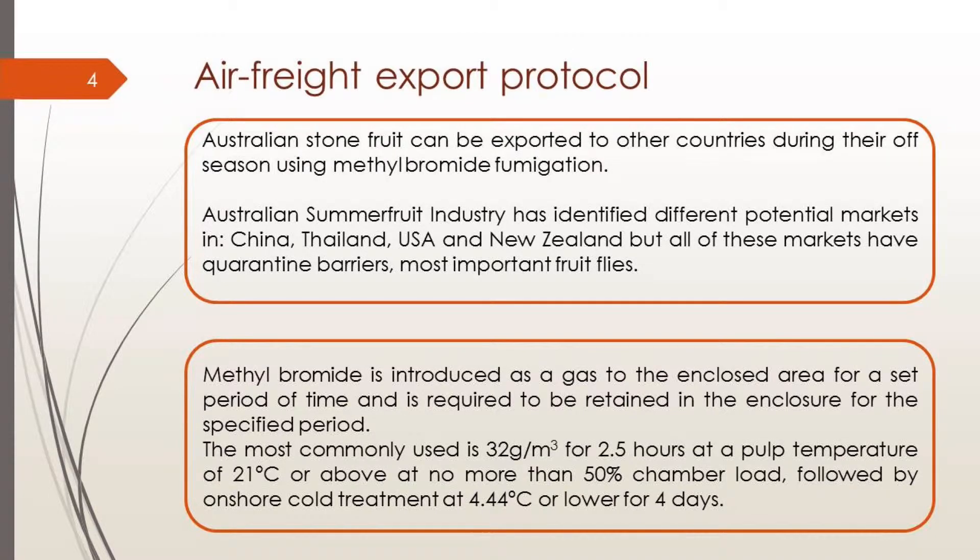We were using methyl bromide — an odorless gas introduced to an enclosed area for a set period of time, required to be retained in the enclosure for a specific period. The most commonly used protocol is 32 grams per cubic meter during 2.5 hours at a bulk temperature of 21 degrees or above, with no more than 50% chamber load, followed by onshore cold treatment at 4.44 degrees or lower for four days.